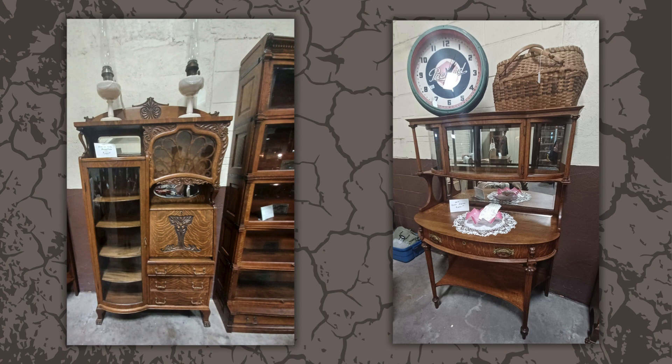There were many amazing pieces of antique furniture available, and these were just two that caught my eye. I love the visual interest of the one on the left with its asymmetry and carvings. Both pieces have just enough detail to be interesting, but aren't overly ornate.